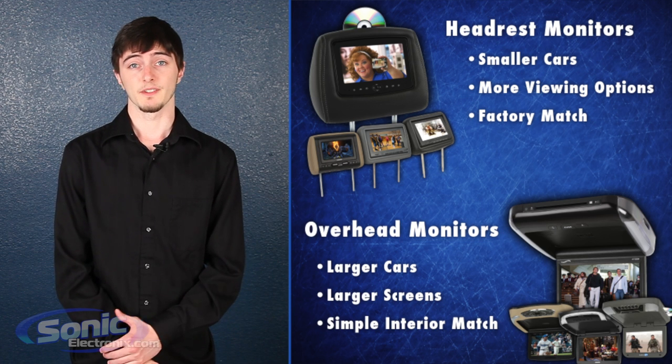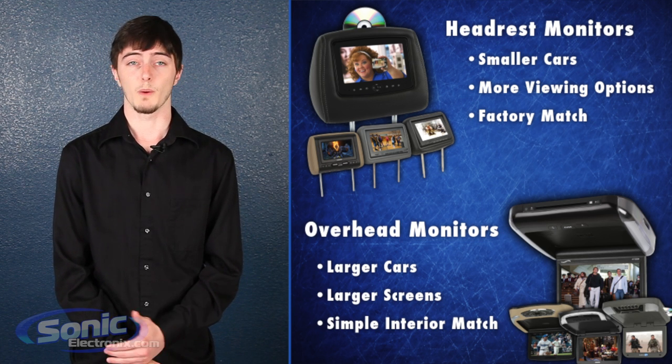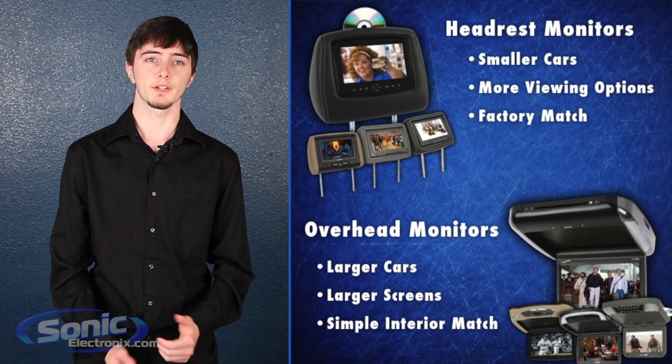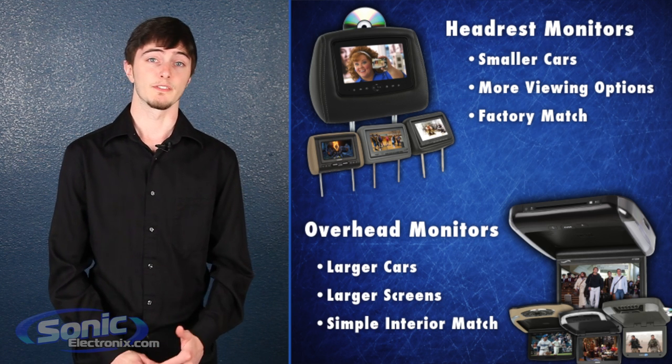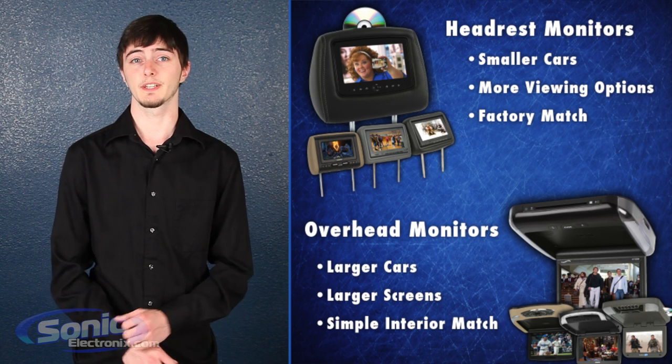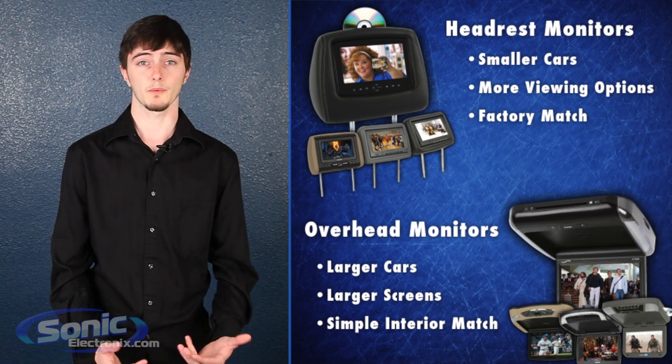When it comes down to it, both the flip down and headrest have their own benefits. If you have a smaller vehicle, want more viewing options, and want to have a look as close to factory as possible, you'll probably want to go with a headrest monitor. If you have a bigger vehicle with more seat rows, have cloth seats, and want the biggest screen you can get to entertain everyone, you'll probably want to go with an overhead.